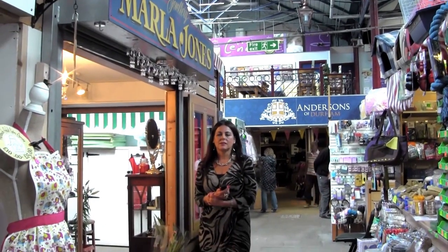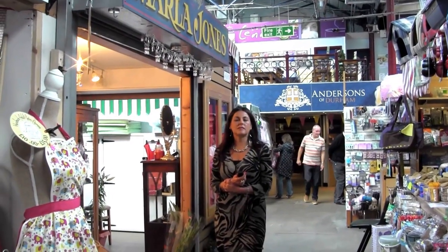Hello and welcome to Marla Jones. My name is Jacqueline Lamb and this is Marla Jones jewellery. I absolutely love jewellery and I do loads and loads of different designs.